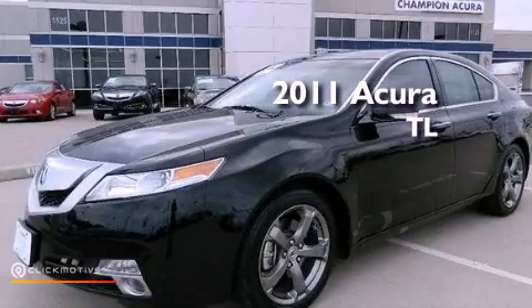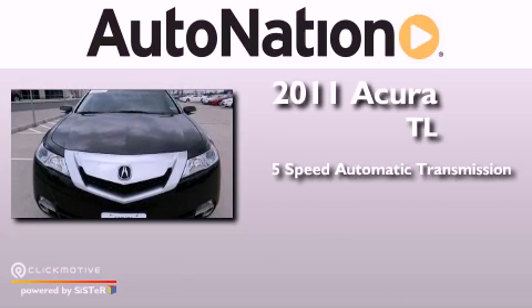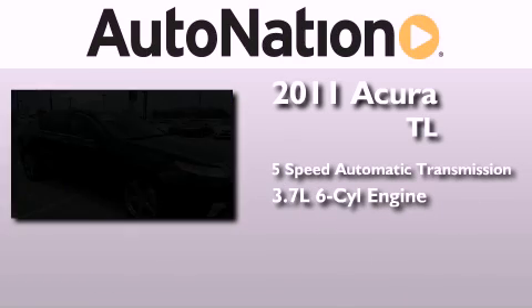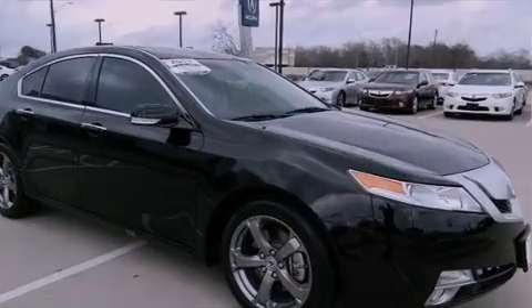This is a 2011 Acura TL. This car has a 5-speed automatic transmission, a 3.7-liter V6, and the added safety and control of all-wheel drive.